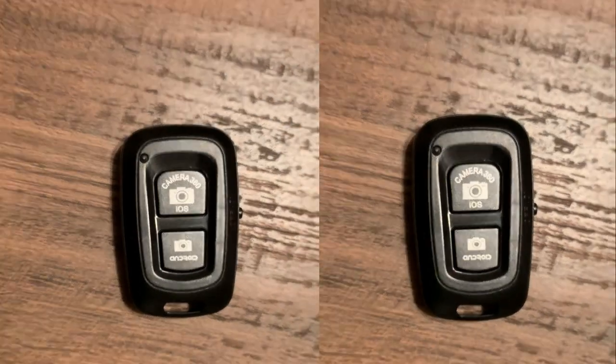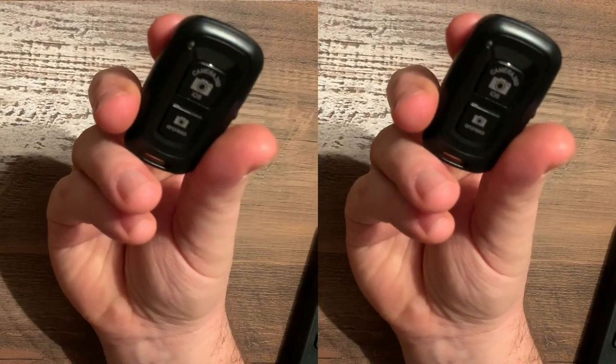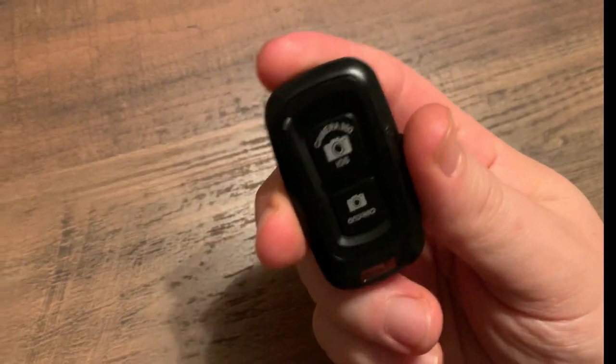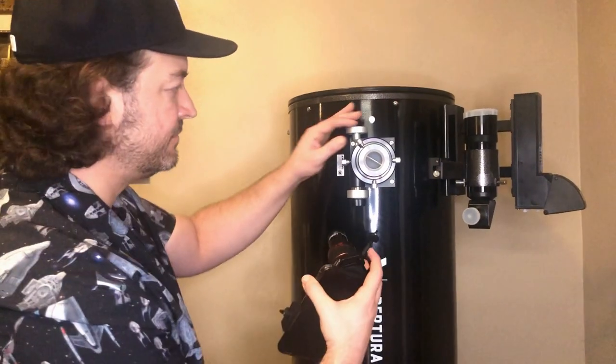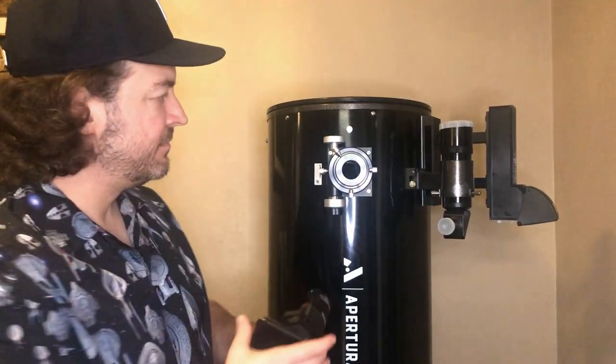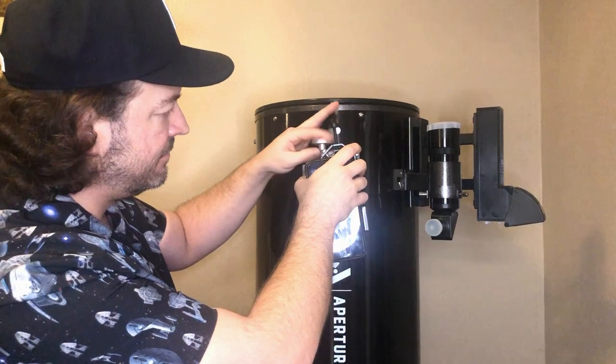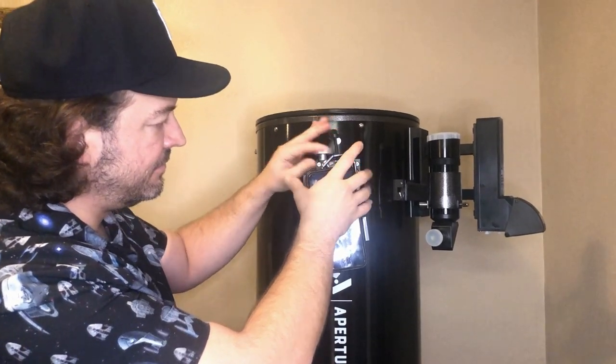This is also a pretty important piece: you can snap pictures using this remote without having to tap your phone. When you tap your phone while it's attached to the telescope, it makes the whole rig shake, and unfortunately that makes the picture blurry. So you really need this too. Just pop it in here on your telescope, and now you're officially an astrophotographer — well, somewhat. It's as simple as that. You can get some pretty cool pictures of the moon and objects in the solar system using your Apertura AD12 and an iPhone.